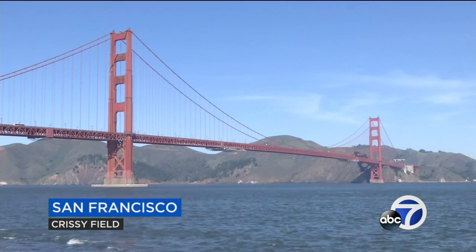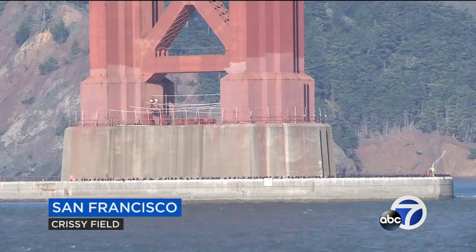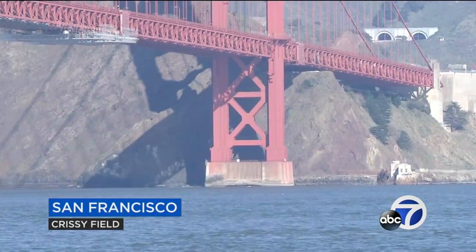Engineers are about to get a look at a section of the Golden Gate Bridge that tourists never see. The bridge district is preparing to inspect the Golden Gate's massive concrete foundations hidden beneath the waterline in San Francisco Bay. A specialized engineering firm is being hired to take sonar images of the sections. The foundation supports the bridge's two main towers.